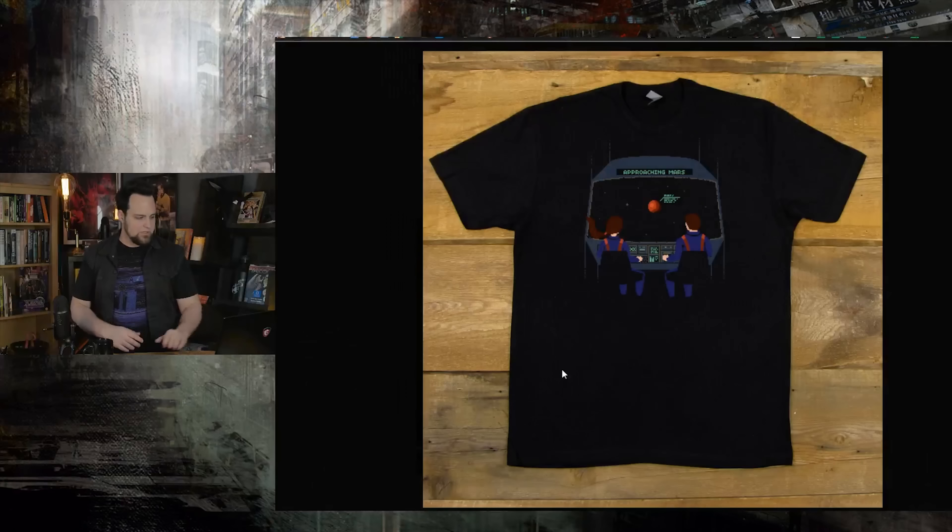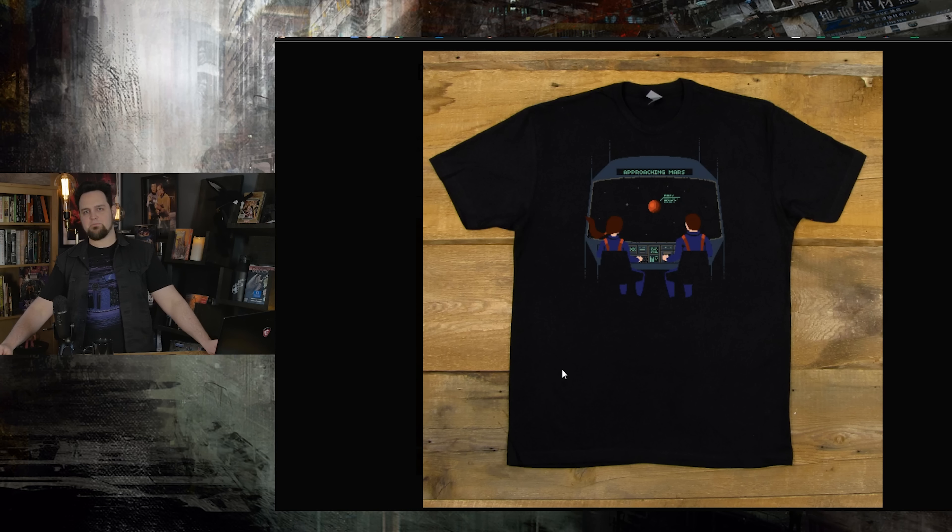Grab some t-shirts, guys. The new Mars t-shirt is there — it's just a cool design. We're going to be doing more cool designs. Should we show them a little bit about how a design is made here?